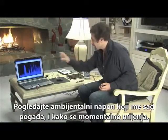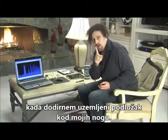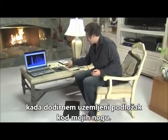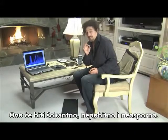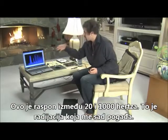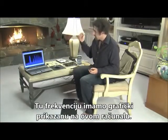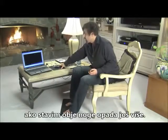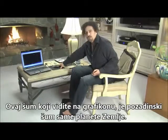I want you to look at the ambient voltage that I'm being hit by right now, and how it changes instantly when I touch this grounding pad at my feet and this grounded mouse pad that we've created at the Longevity Warehouse. This is going to be shocking and it's irrefutable and indisputable. It dropped right out, and if I touch this it drops even more, and if I put both feet on here it drops even more. All that you're seeing there is the background noise of the earth itself.